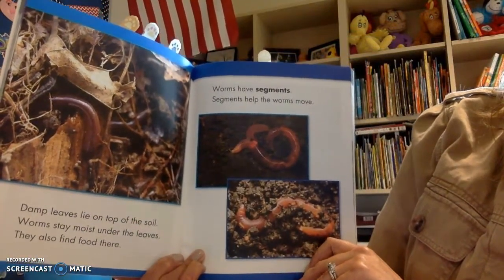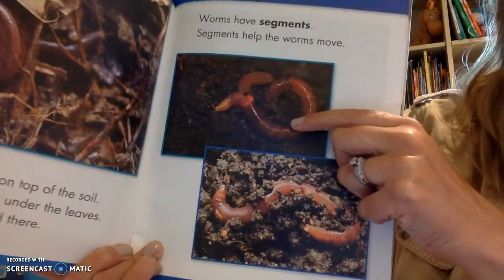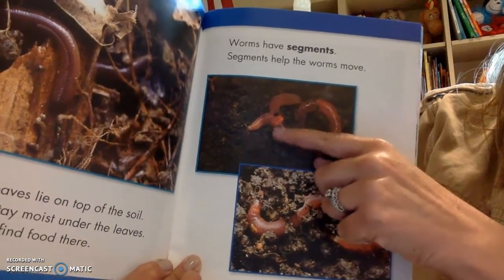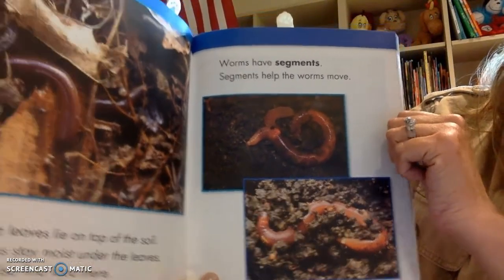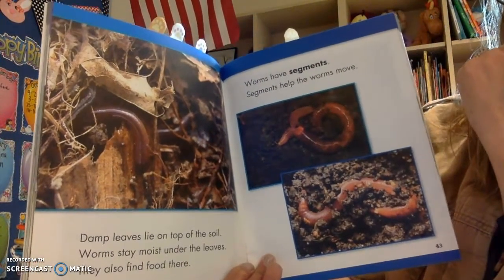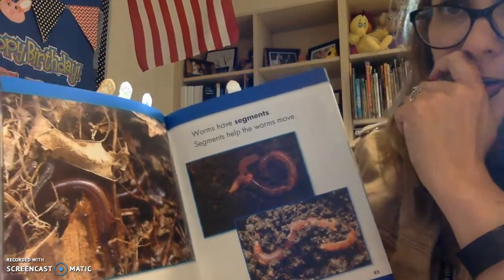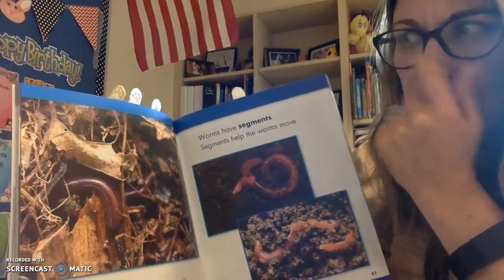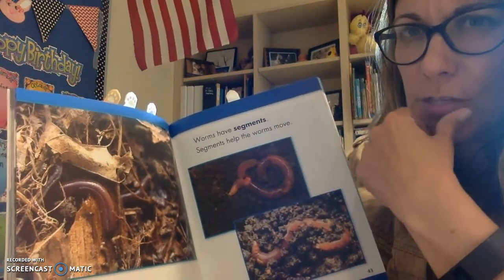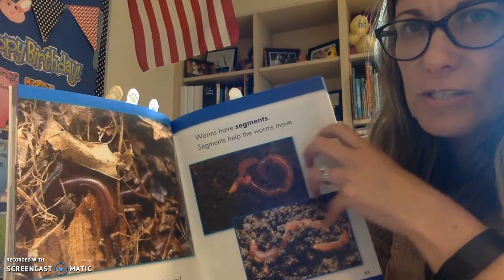Worms have segments. Segments help the worms move. We talked about this in class — those little sections help them move and slither. Who remembers what we talked about? What does the worm get from the soil around it? Does it absorb the oxygen from the soil? Does it help it breathe? If you remember that, give me a connection sign.